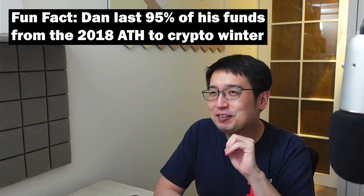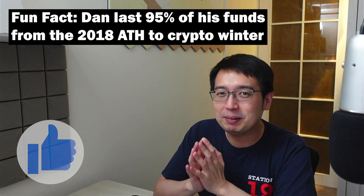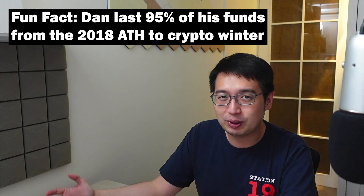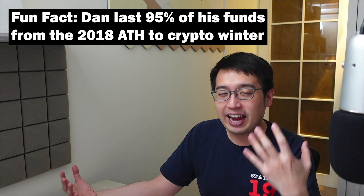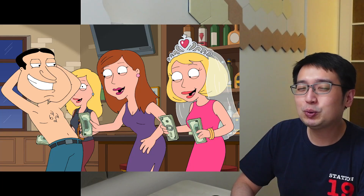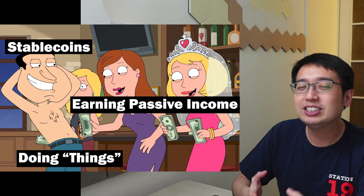We've been in a bull market and things are pumping like crazy, but what I learned from the 2018 crypto crash is to limit my risk and at least have some funds that don't carry as much risk. I have experienced extreme loss and I don't want that to happen again, which is why I keep 10% of my portfolio in stablecoins that earn me interest.